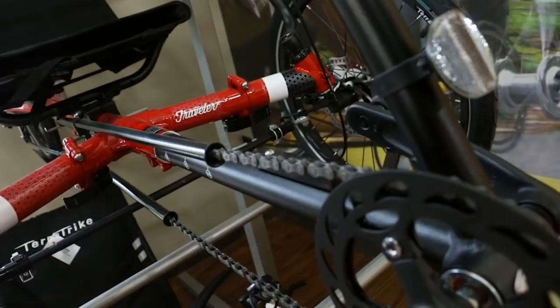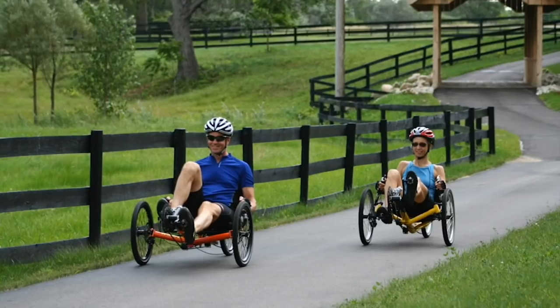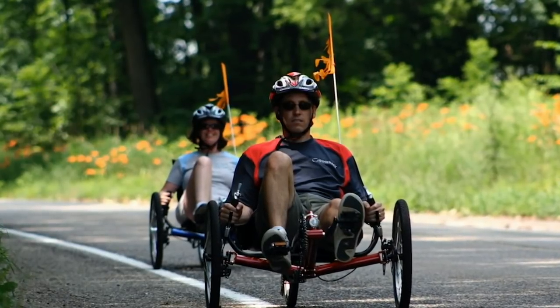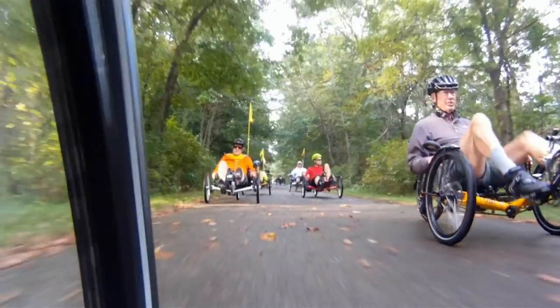What kind of people gravitate towards a recumbent trike? Anybody who wants to be more comfortable. Sometimes they're avid riders, sometimes they're people who haven't ridden since they were a kid because the normal bike isn't comfortable — the little wedgie seat, the pressure on the handlebars. This takes all of that away. Plus, you can't fall down. My knee still hurts because I fell just 10 days ago. There's no learning curve to these. Well, you haven't seen me try and ride yet — we'll find out.